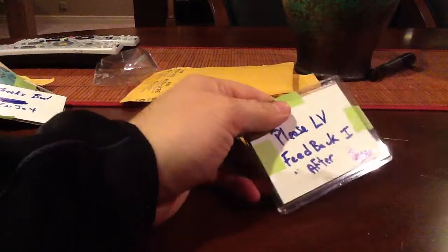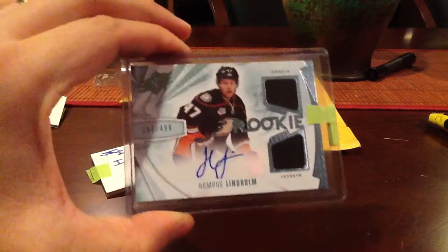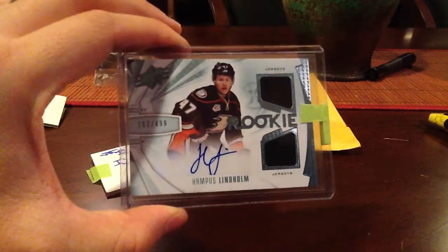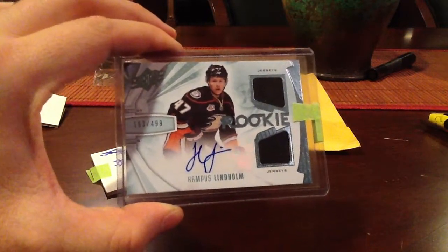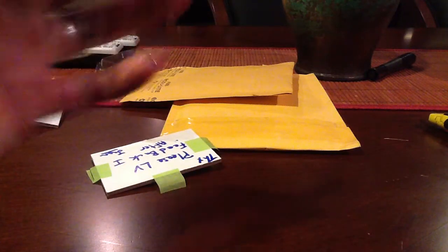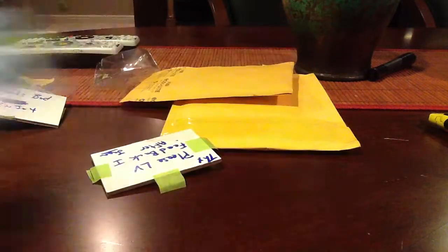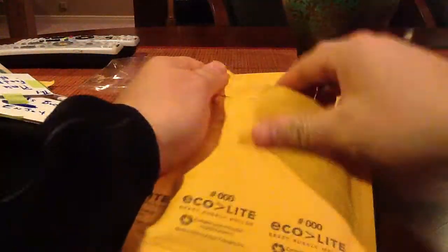Oh, that's a good old Hampus. Hampus Lindholm from the Ducks, out of 499, out of SPX 13-14. He's a defender, I want to say. I know he was a top 10 or 15 pick in one of the recent drafts, and he's a good little player. It's a nice Hampus. I'm still putting that set together — it's going to take a while to get out of this.